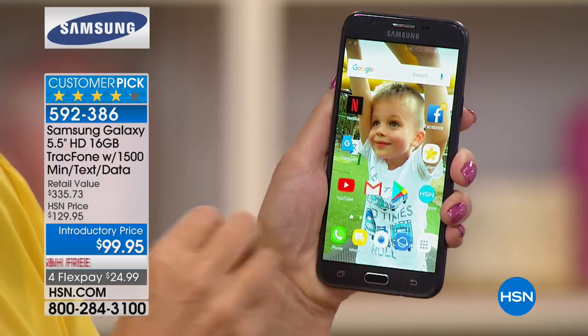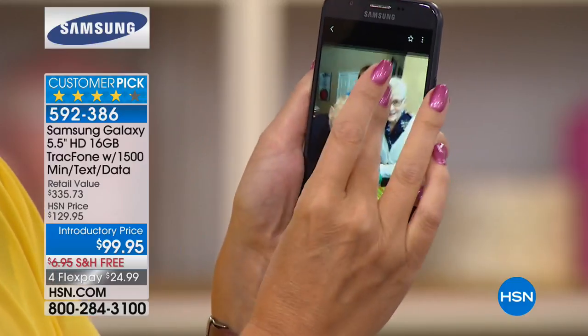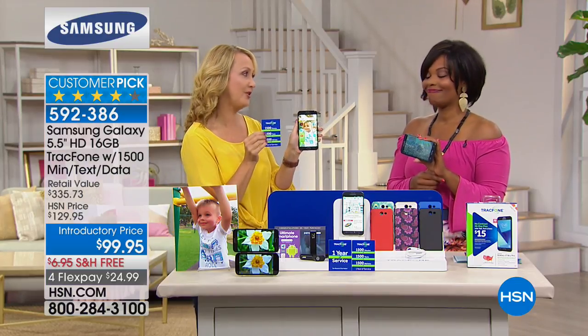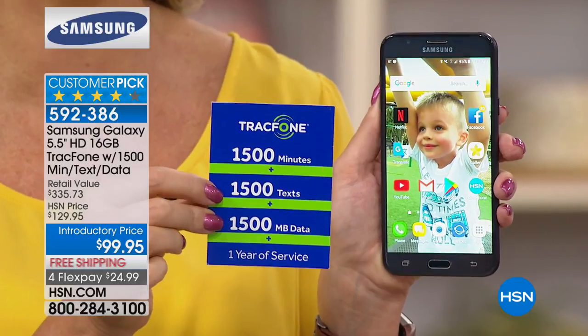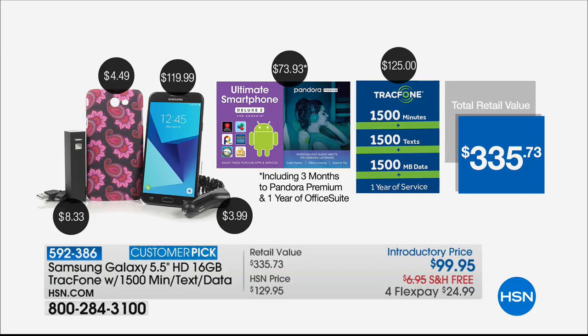You can store photos, videos, and apps without deleting — just add a memory card and you never run out of space. We're loading you up with the most minutes we've ever offered in our history: 1,500 minutes to talk, 1,500 text messages, and 1,500 megabytes of data. The value for the minutes alone is $125.